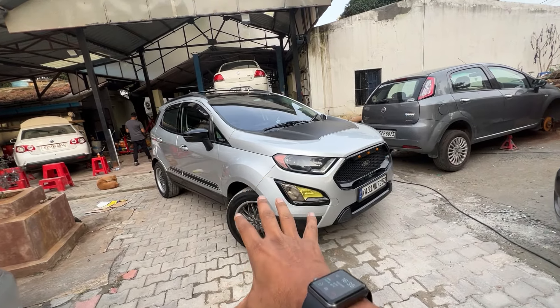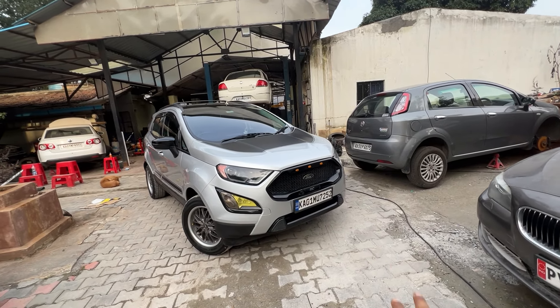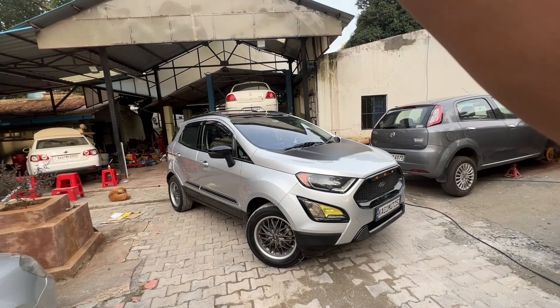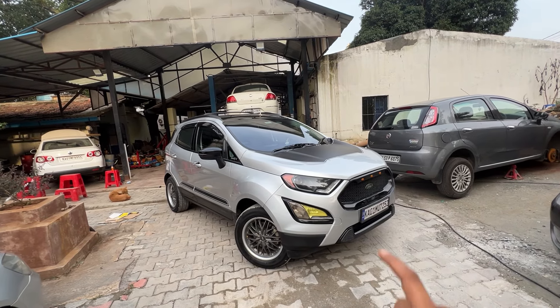This car is not your stock EcoSport — what we have here is a stage 2 tuned car. Today I'm going to take you on a quick tour of this car, show you all the mods that have been done, and then take it out for a drive to show you what kind of difference the entire build has made. If you look from the outside, this car has been modded quite a lot, with a ton of customisation going on both outside and on the inside. I'll take you through all of them one by one.